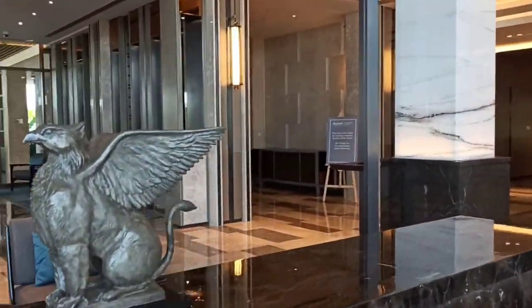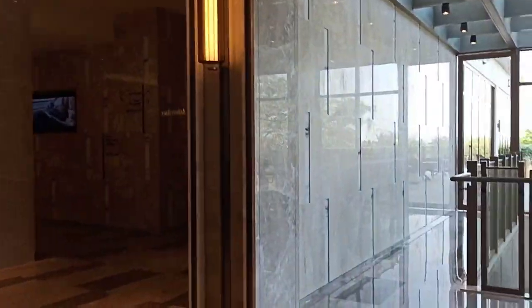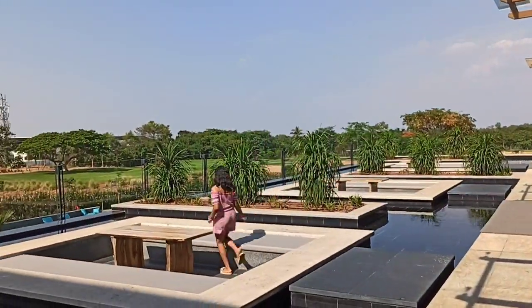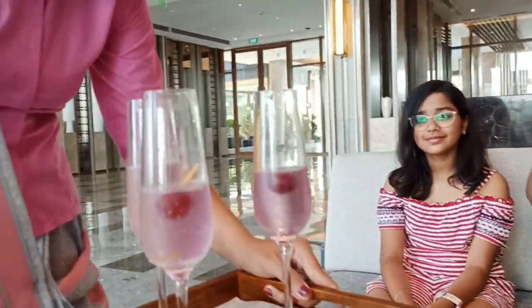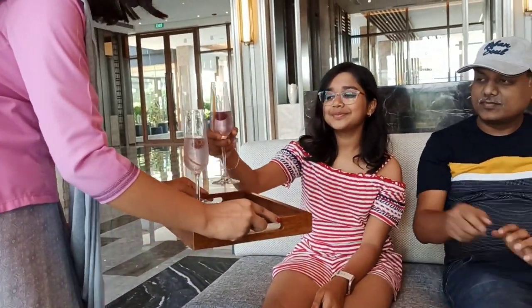That is the register counter over there and there is also another beautiful arrangement. Now this is the outside place where you can sit nicely, and there is water surrounding you. It feels very good. There is also a notice board and here they give us welcome drinks, which is very nice.